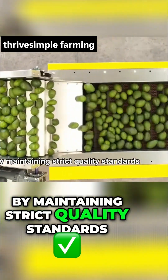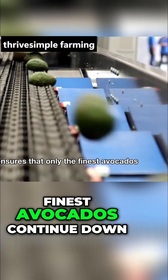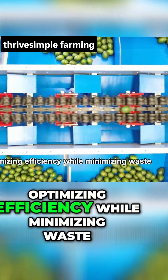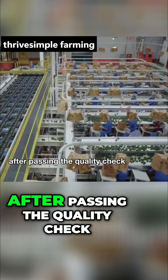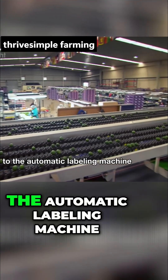By maintaining strict quality standards, this automated sorting process ensures that only the finest avocados continue down the production line, optimizing efficiency while minimizing waste.